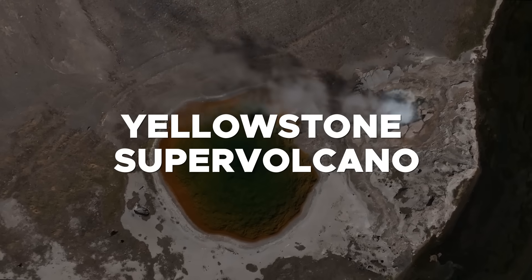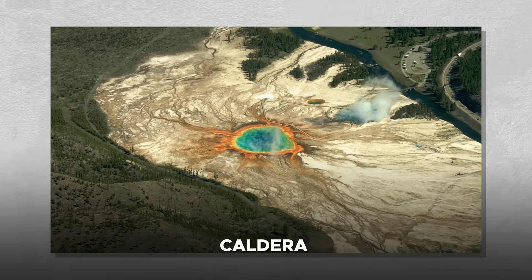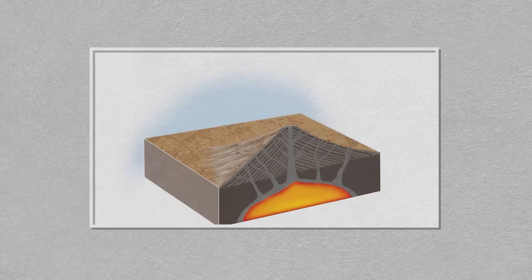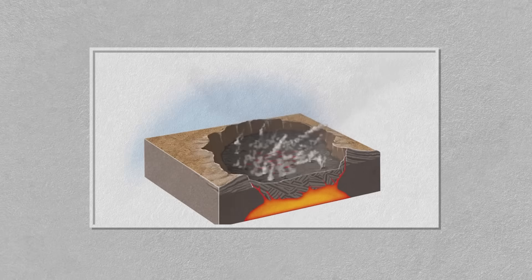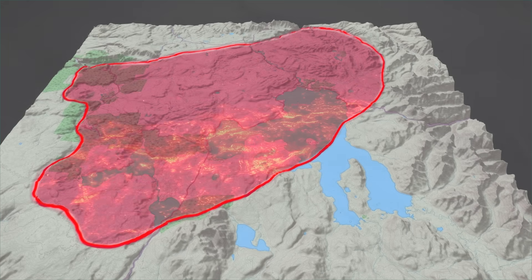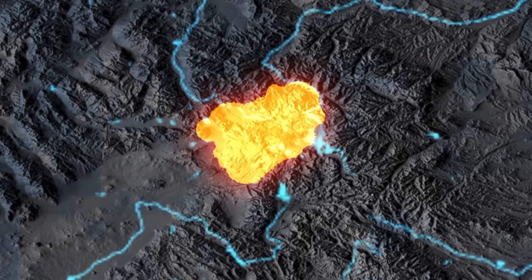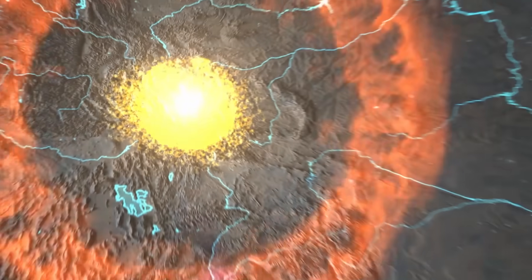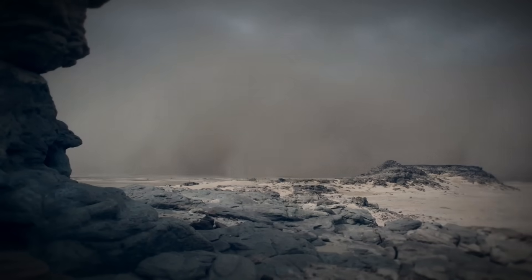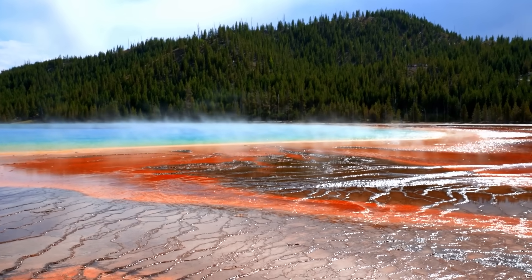Yellowstone supervolcano is one of the largest and most studied volcanic systems on Earth. It is classified as a caldera, a large basin-shaped volcanic depression that forms when a massive eruption empties the magma chamber beneath it, causing the surface to collapse. The Yellowstone caldera spans approximately 30 by 45 miles, making it one of the largest volcanic features in the world. Yellowstone's caldera is the result of a series of cataclysmic eruptions which occurred millions of years ago, reshaping the landscape and leaving behind a caldera that continues to be a source of geothermal energy.